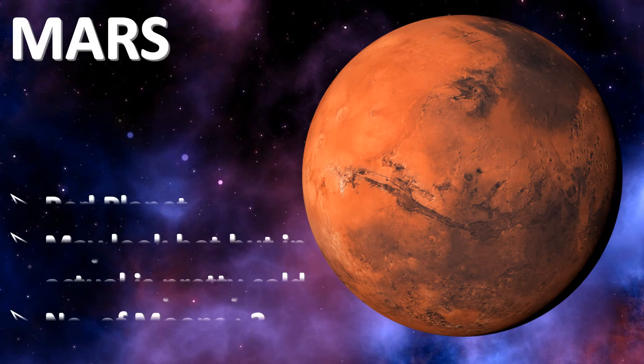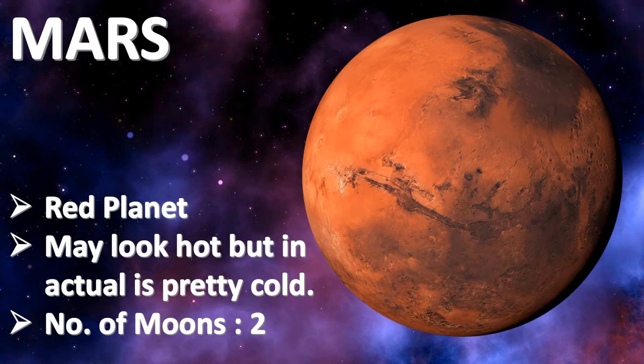Mars is also known as the red planet. This is because Mars is covered in soil, rock, and dust made from iron oxide, which gives the surface a red rusty color.